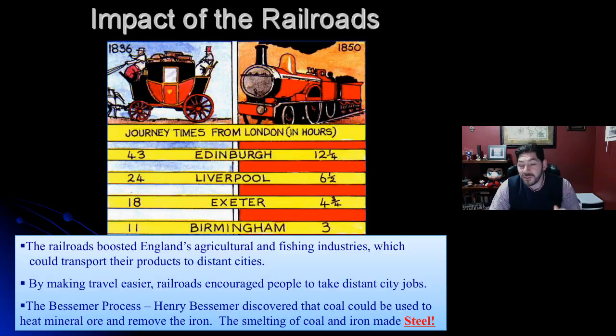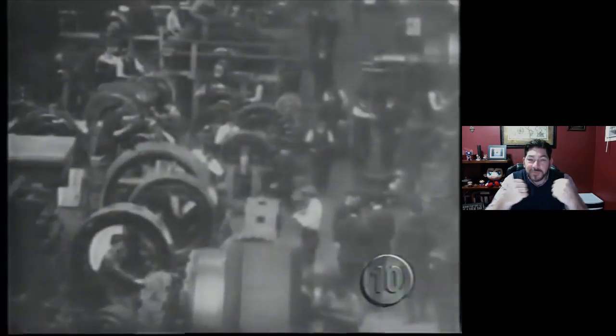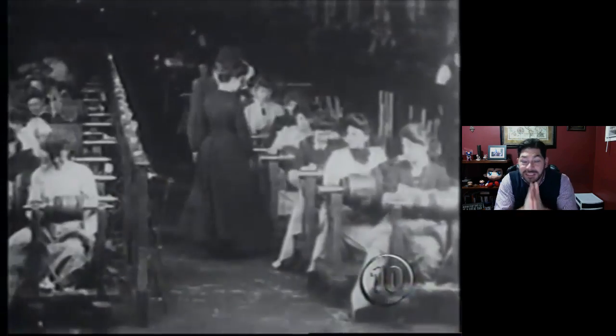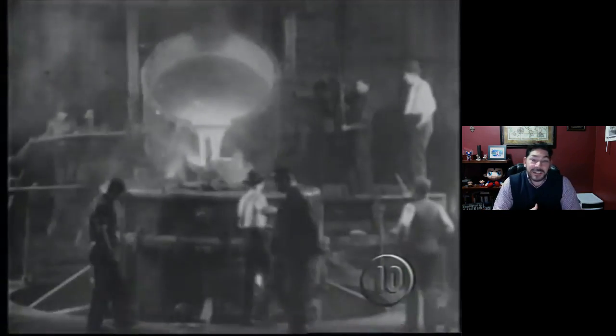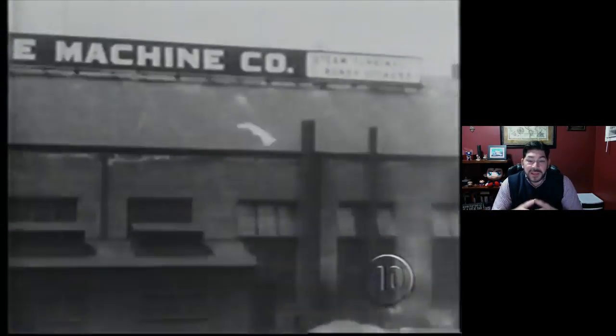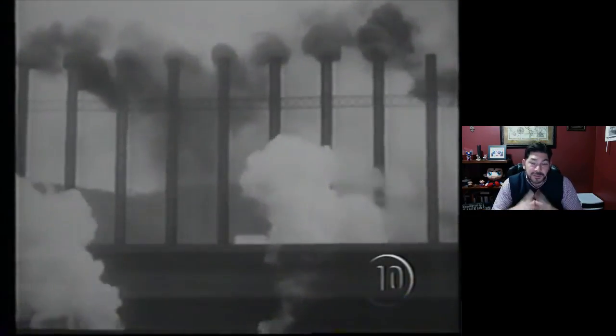Eventually, it's going to lead to another invention because they wanted to improve upon the railroad — the Bessemer process, which consists of the smelting of coal and iron to make steel. Steel with the steam engine — those two things together will really be the foundation for an even bigger, better industrial revolution that leads us to where we are today in the information age, the computer age. But this is the foundation for it all — steel and the steam engine. We'll stop here and get more into the working and living conditions of the people next time, so stay tuned for that. Take care.